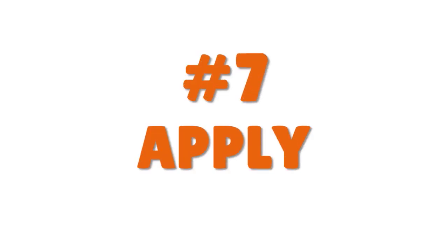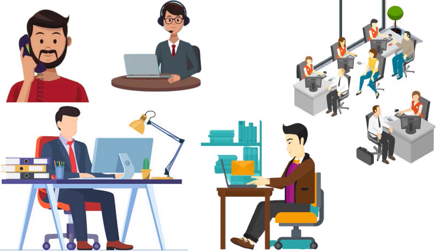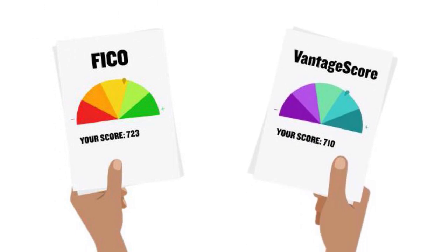The last step — step seven — is to apply. You've done all the research; now it's time to apply. Depending on the lender you've chosen, you may have to apply online, over the phone, at a branch, or via regular mail. If possible, always go for lenders that can pre-qualify you, because you want to preserve your FICO score or VantageScore 3.0 and shed as few points as possible.